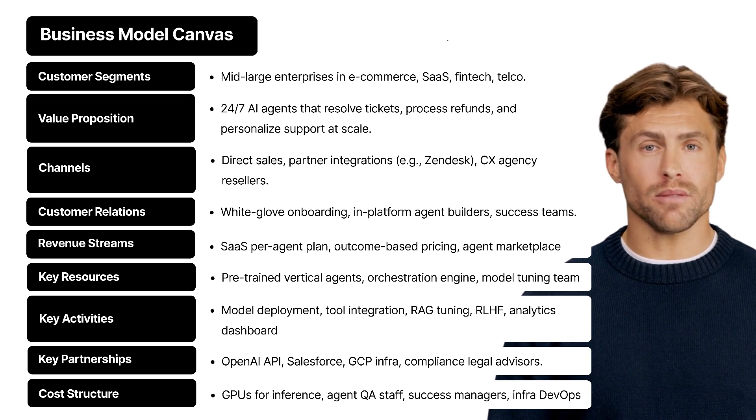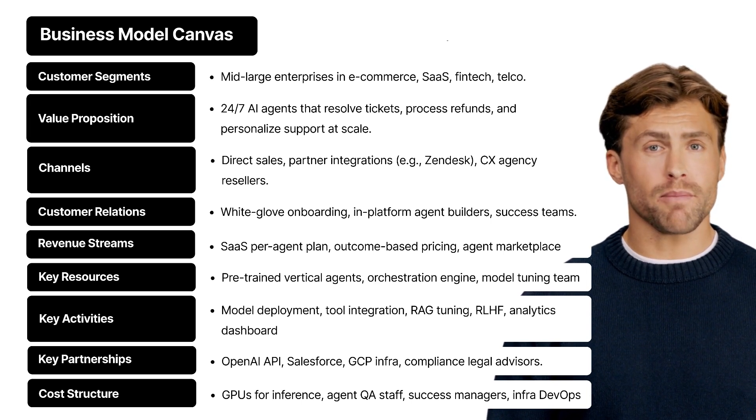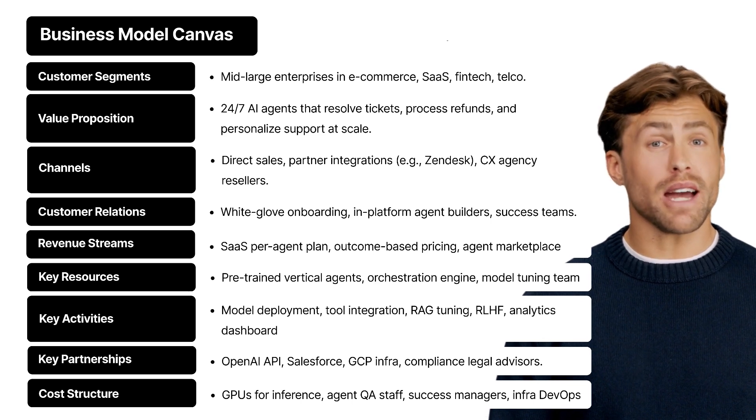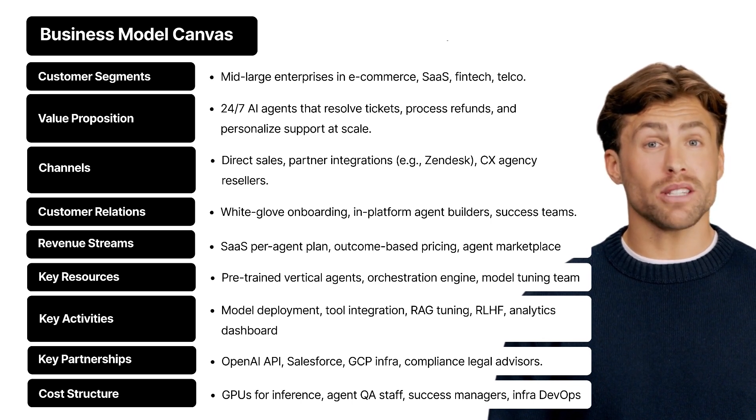Value proposition — here's the offer in one line: AI agents that never sleep. They handle tickets, process returns, answer questions, and even personalize conversations, all at scale. Basically, you get enterprise-level support performance without the enterprise-level headcount.